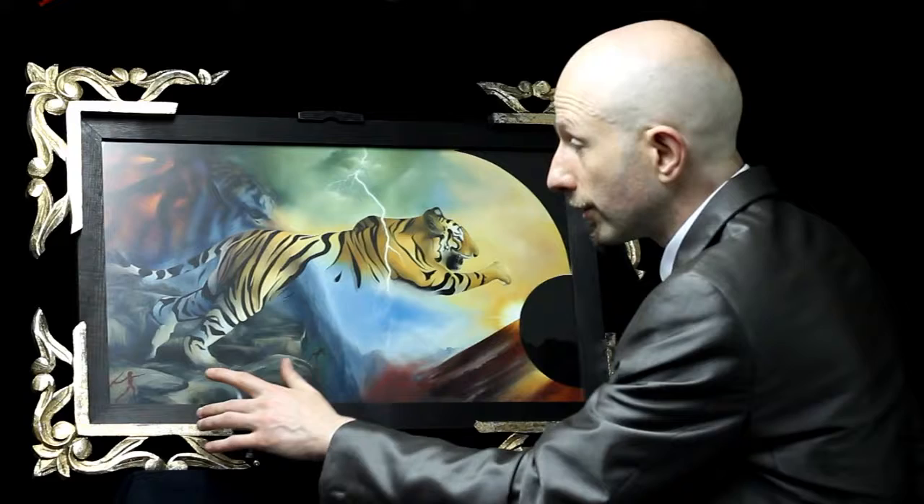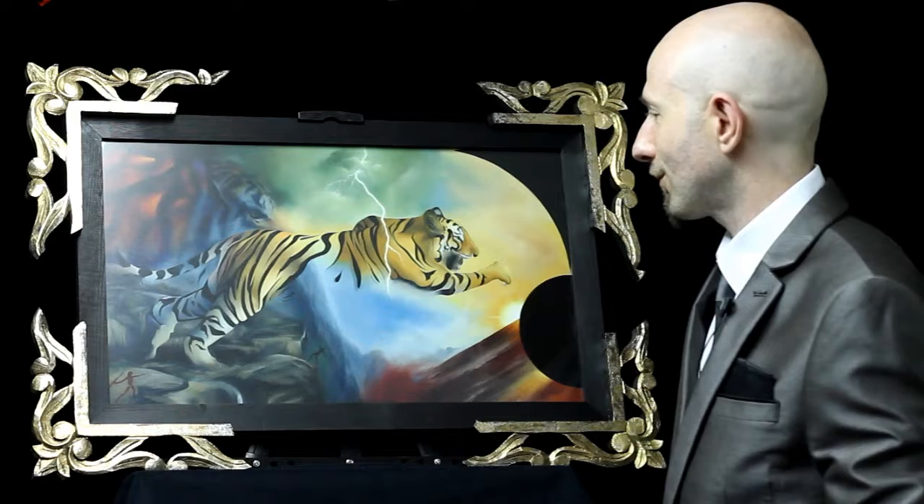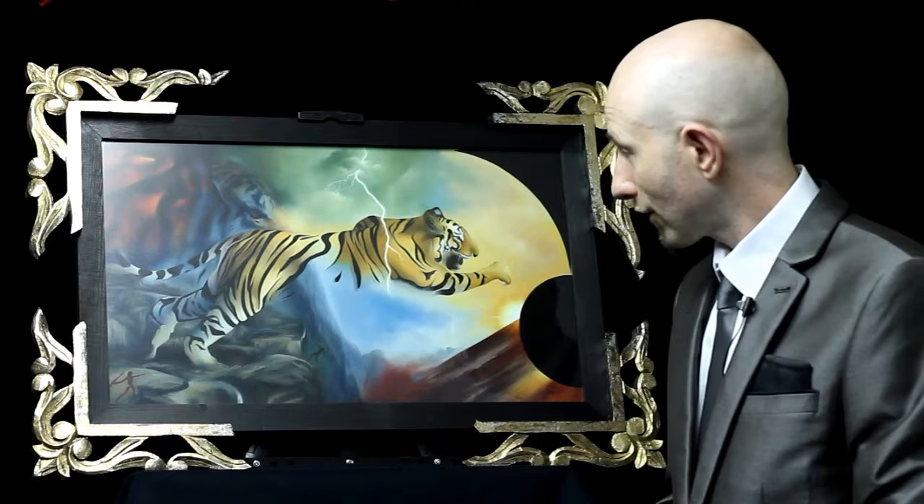In the bottom corner we have a hunter carved onto the rock like a cave painting, and he's throwing a spear — hunting the tiger — thus reinforcing the theme of extinction.